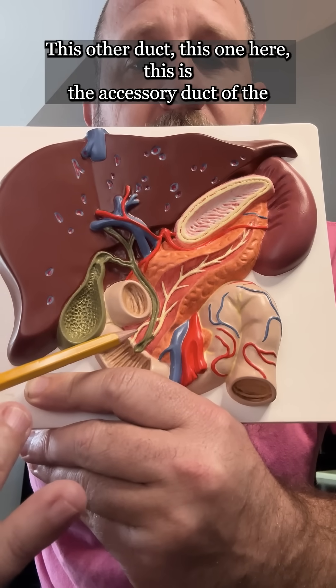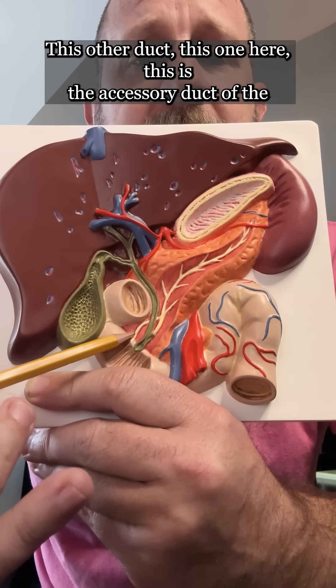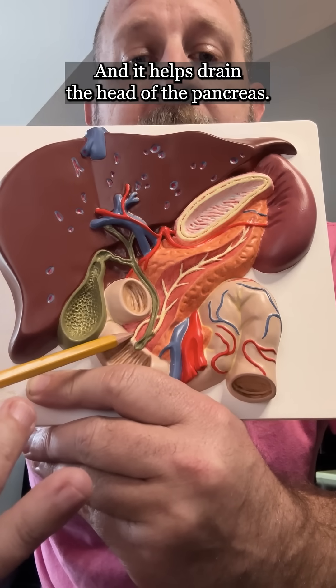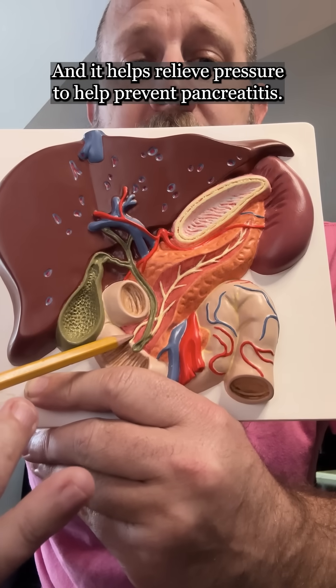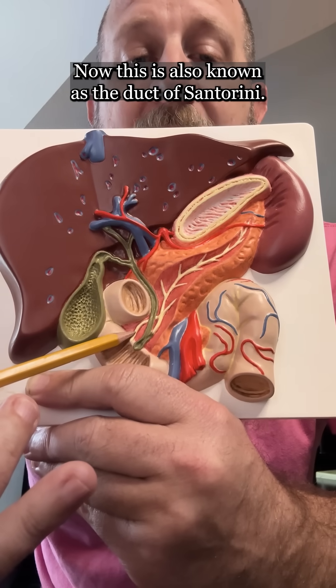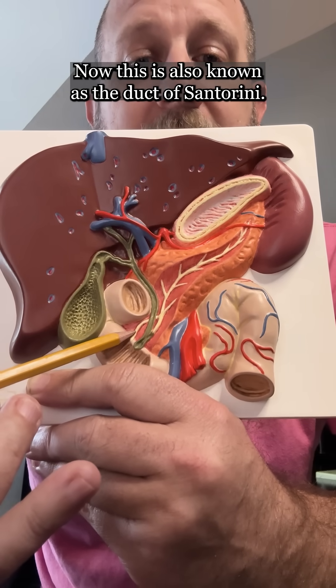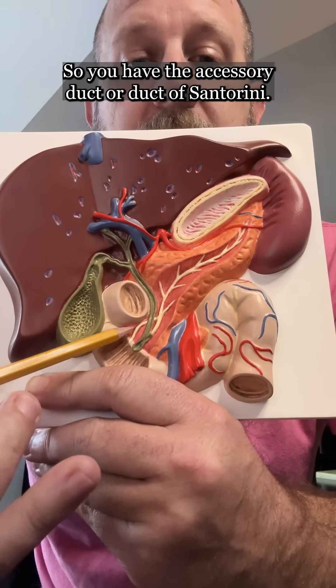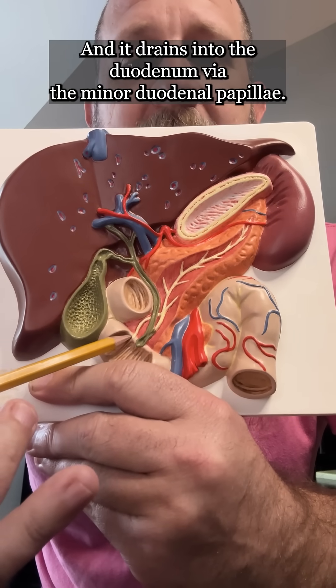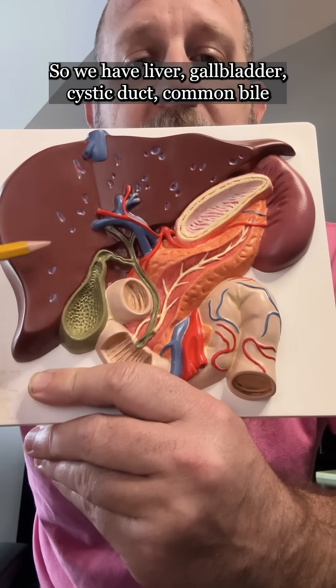This other duct — this one here — is the accessory duct of the pancreas. It helps drain the head of the pancreas and helps relieve pressure to help prevent pancreatitis. This is also known as the duct of Santorini, and it drains into the duodenum via the minor duodenal papilla.